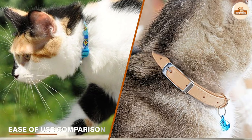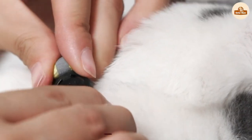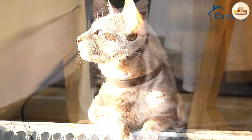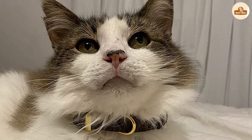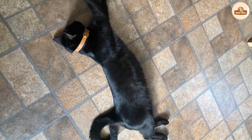Ease of use comparison — breakaway vs. non-breakaway collars: breakaway collars are generally very easy to use; simply put it around the cat's neck and adjust to fit. Non-breakaway collars, on the other hand, may have more features such as buckles, snaps, or other closures that can make them more difficult to put on or adjust.